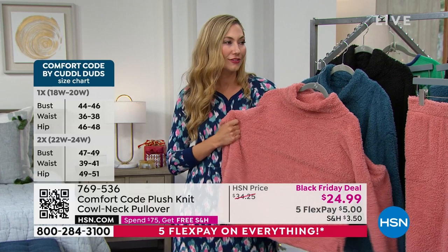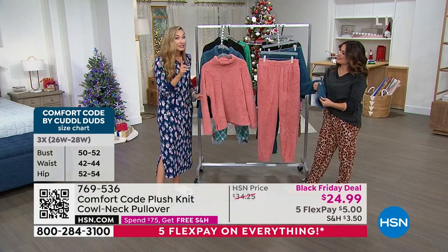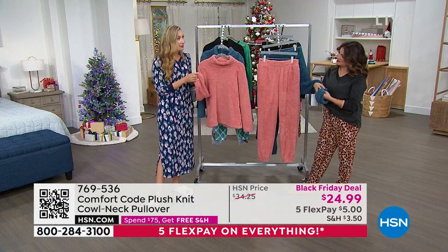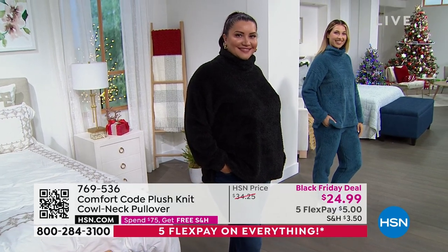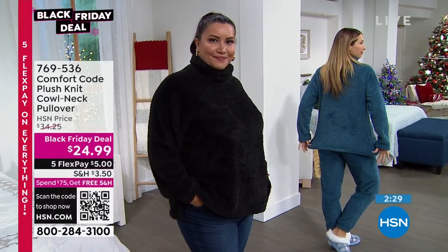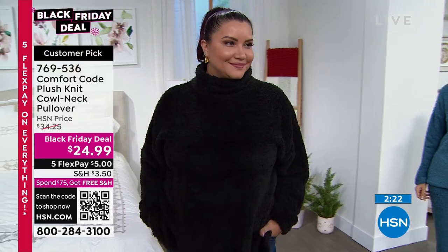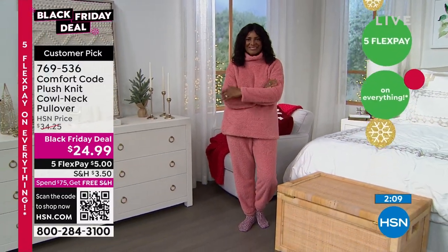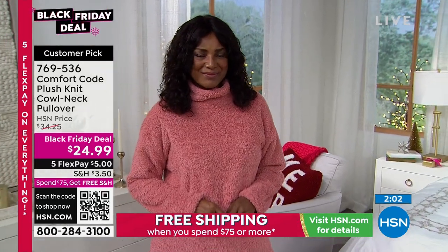My 12-year-old is obsessed with this — she stole them straight out of my drawer. She'll have her bath, be tired and cold, put these on — she slaps down the stairs and it's her very favorite. Easy care too — all this beautiful plush comes out just the same after washing and drying. It's a customer pick, so you can read the reviews. Colors are so saturated. Black will be the first to sell out, then the dawn pink — a beautiful peachy pink — which Inger is walking out in right now.